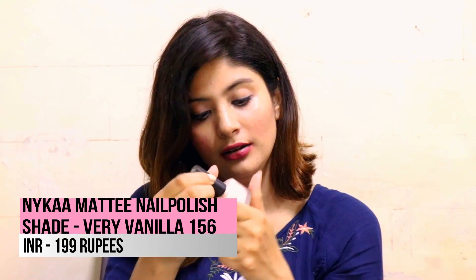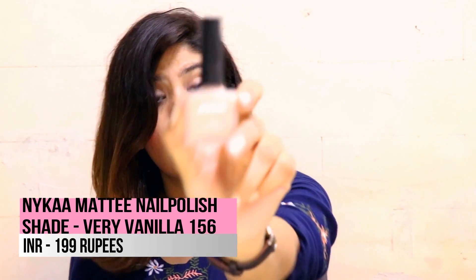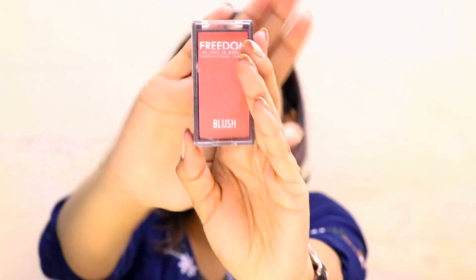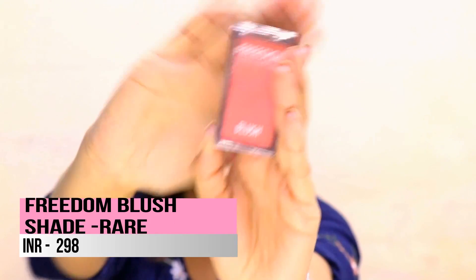The next thing I got from Nykaa is a nail polish in the shade Very Vanilla, shade number 156 — it's actually on my nails right now so you can see the color. I was looking for a new nail polish for so long and I finally got it. I also got a blush from Freedom because I broke my previous one. You can see it on my cheeks right now.